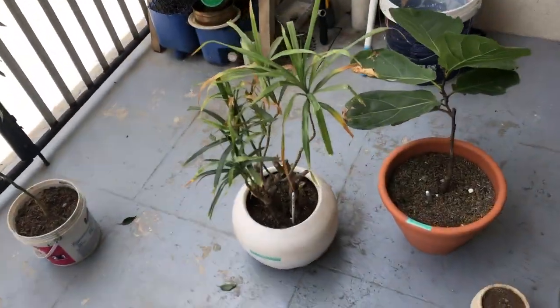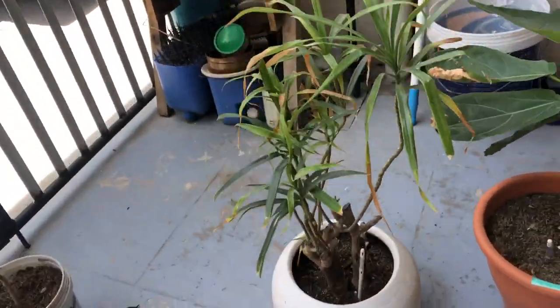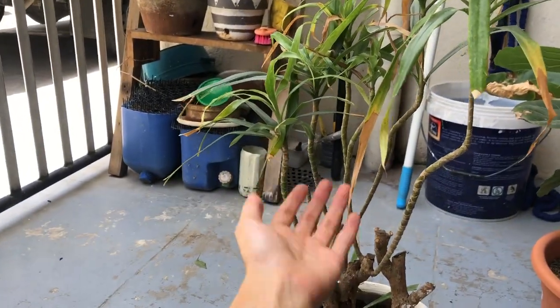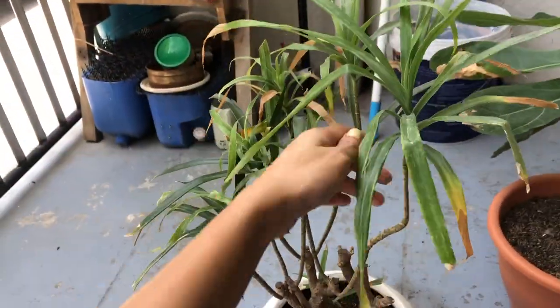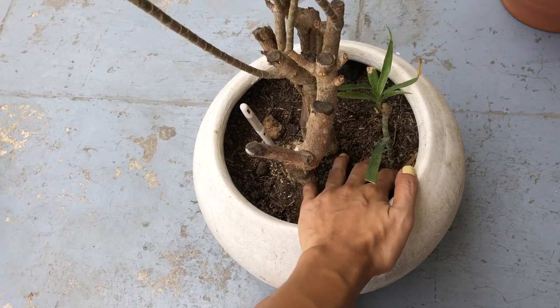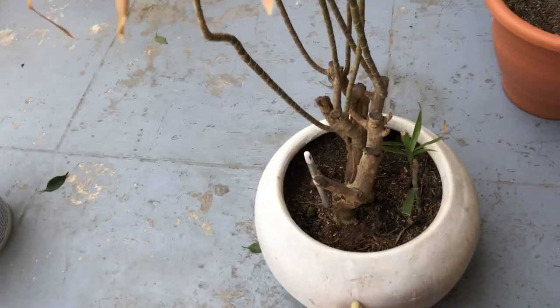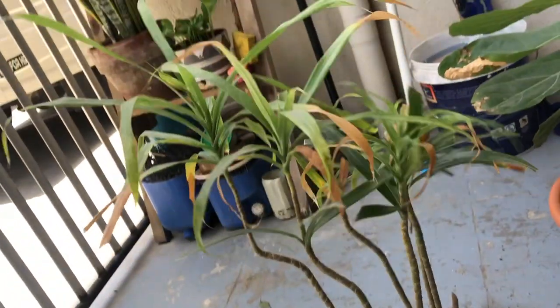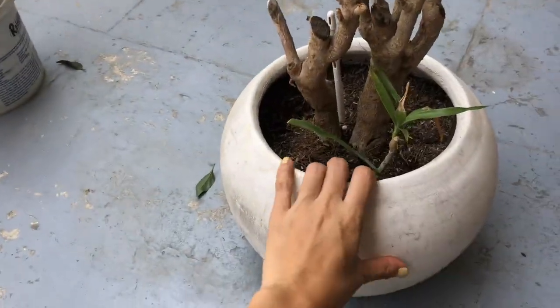So today I'm going to do this: this dracena that's really not showing any signs of life. I think it's the one we have in our entryway. It used to be so lush, but it's been almost a year with nothing happening. We've done everything - changed the soil, moved it around different spots. This one was propagated and I put it with a lot of roots in there, but I'm heartbroken. What I'll do now is transfer it to a regular pot. This beautiful pot - I'll use it for a new plant that's arriving. I don't want to give up on it, but it no longer deserves this nice pot.